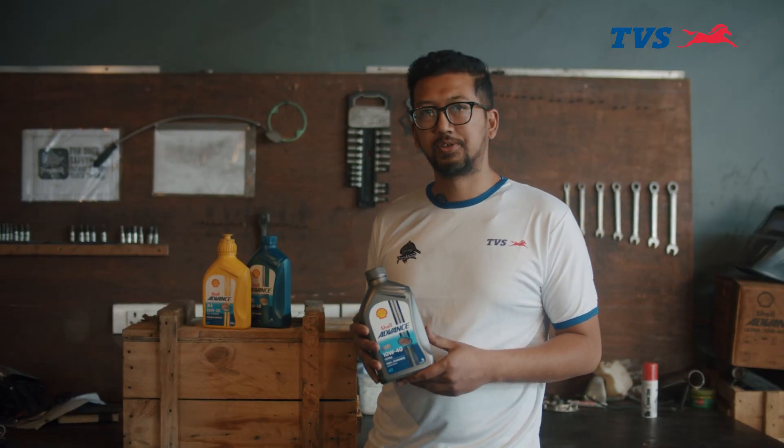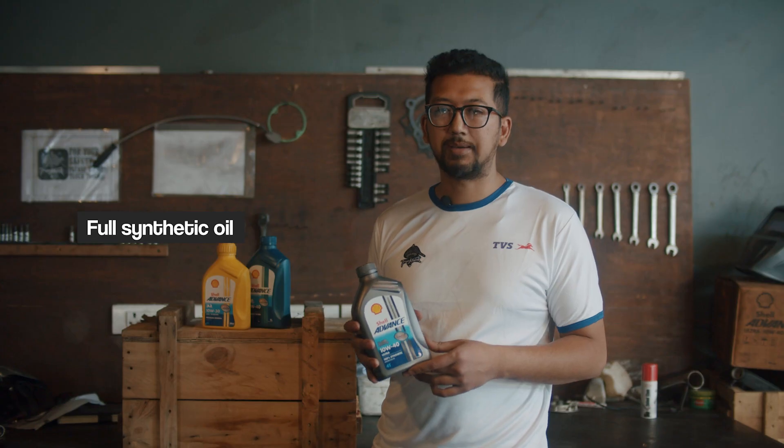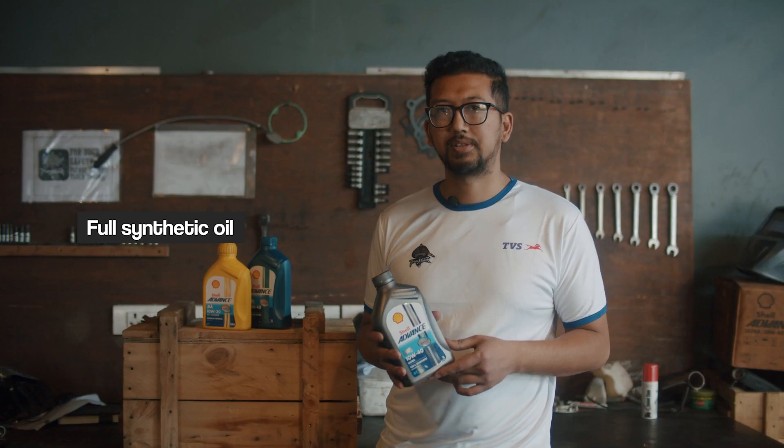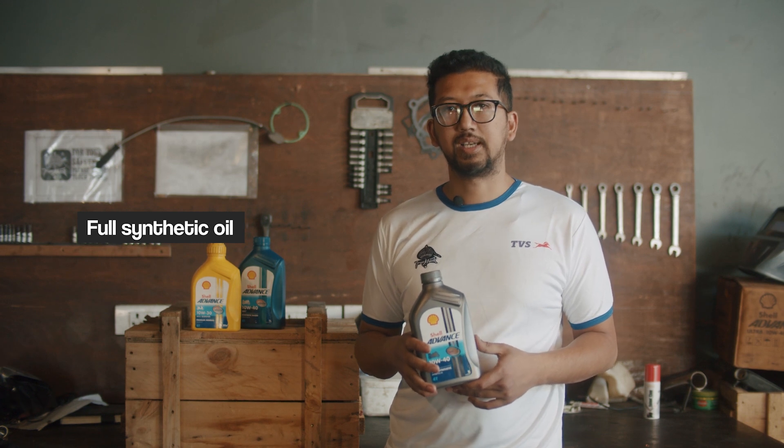This is full synthetic engine oil. It is the most advanced engine oil and is prepared in the lab. It has a protection range of 5000 to 10,000 km. It is used for heavy, high-performance motorcycles of 200cc and above. Choosing the right engine oil for your bike's specification will ensure long-time engine protection and a smoother ride, improving overall performance. All the best. Thank you.